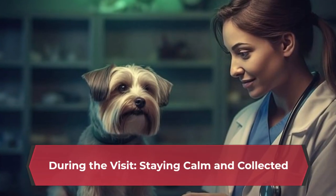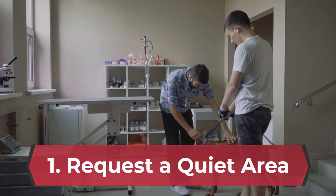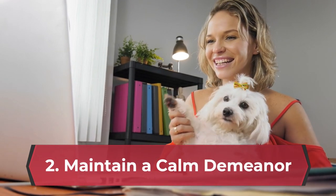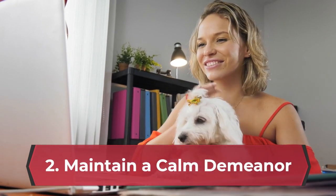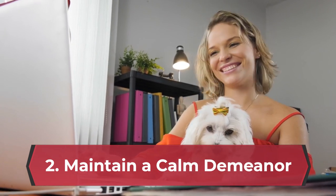During the visit, staying calm and collected is essential. Once you're at the vet's office, request a quiet exam room away from other animals if possible. Maintain a calm demeanor — your dog will pick up on your emotions. Stay calm, speak in a soothing voice, and avoid getting frustrated or tense.